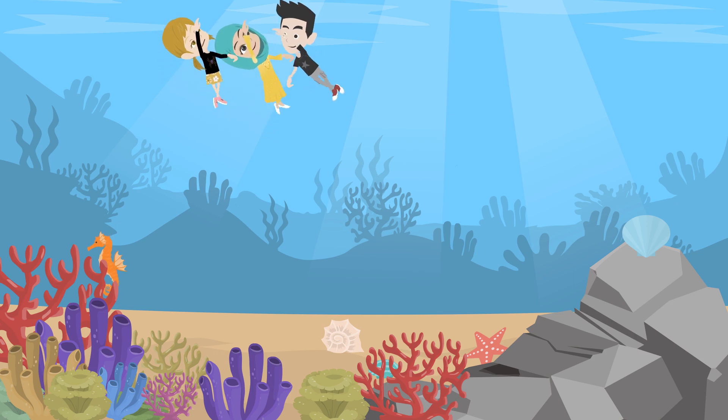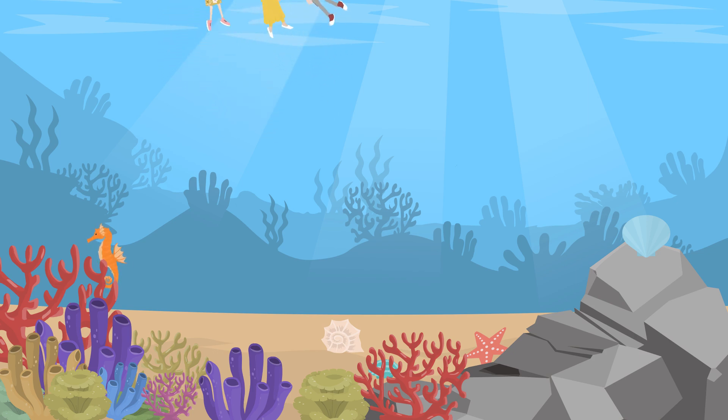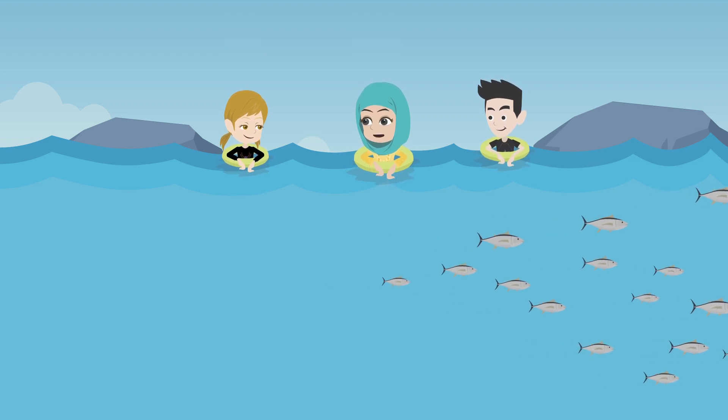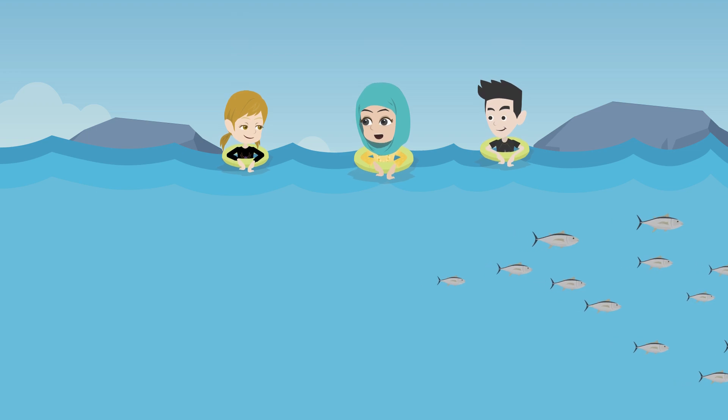So, seashells even help coral reefs? And because seashells are recyclable, they can be used by other animals, like hermit crabs, as new homes. That's awesome! It's like a natural recycling system.